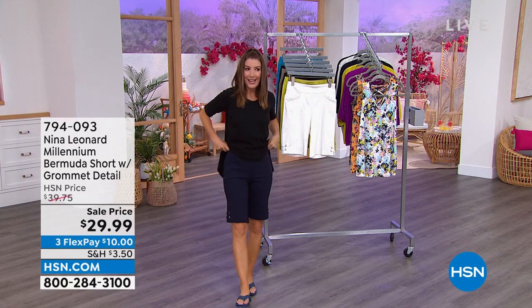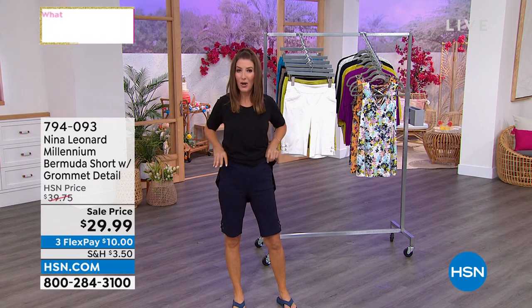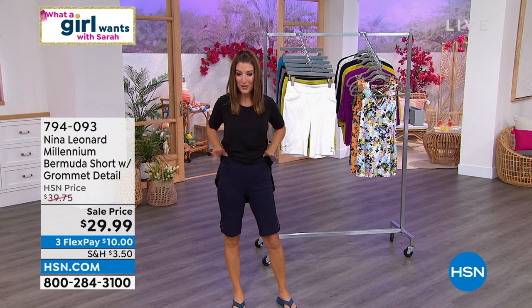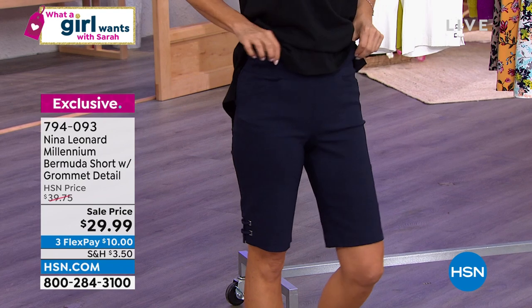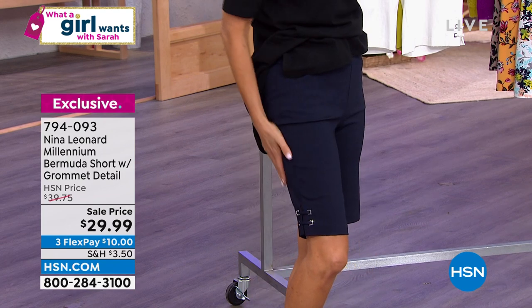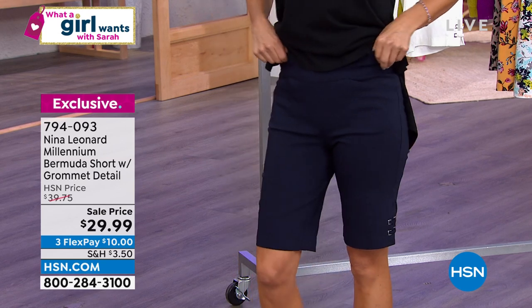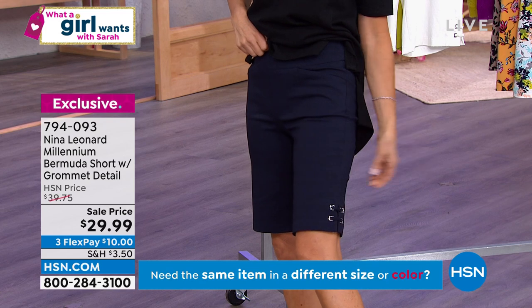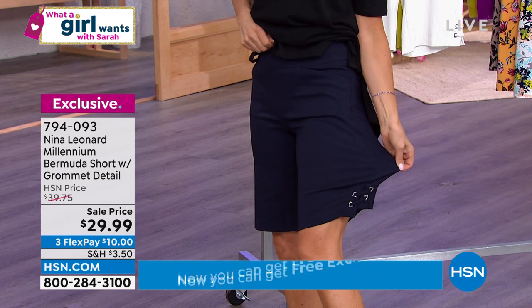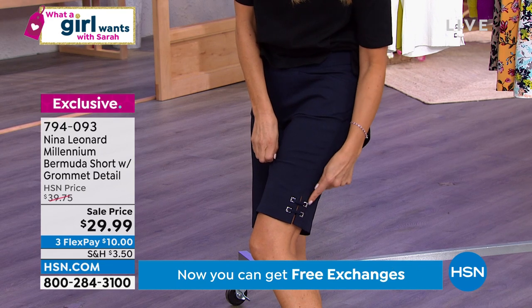Nina Leonard and I have the most perfect Bermuda short for summer and it's at the lowest price we have ever offered — less than $30. They look tailored, crisp, without any wrinkles — one of the most perfectly polished, pulled-together looks in the world of shorts. But what you would never expect is how soft and stretchy they are.